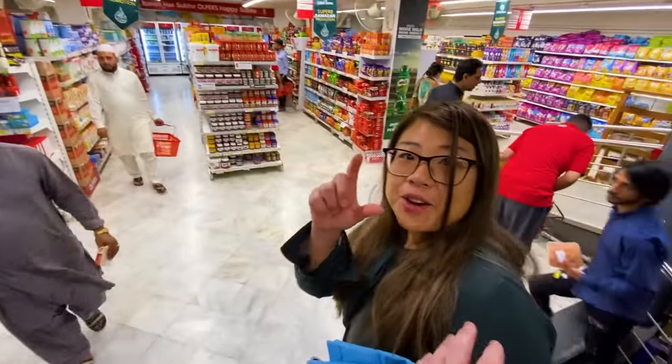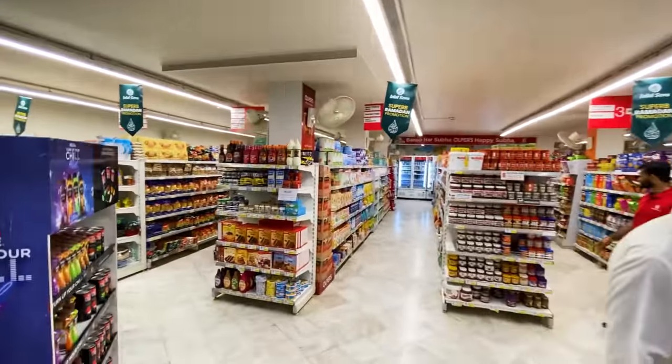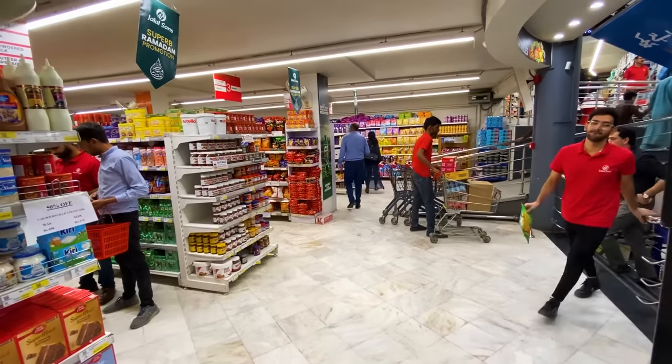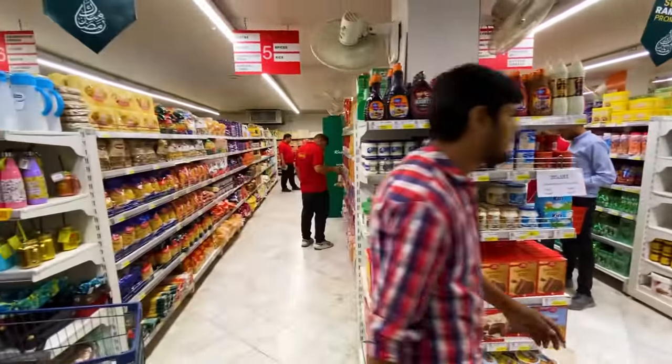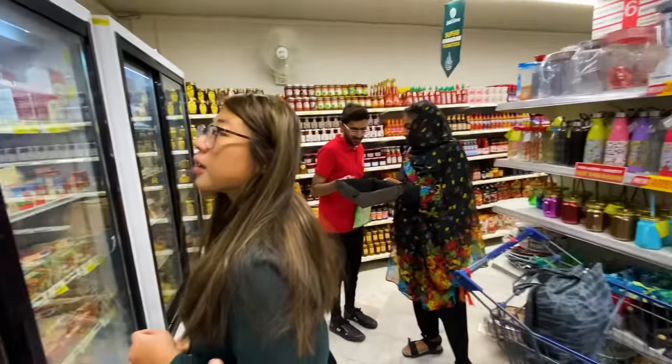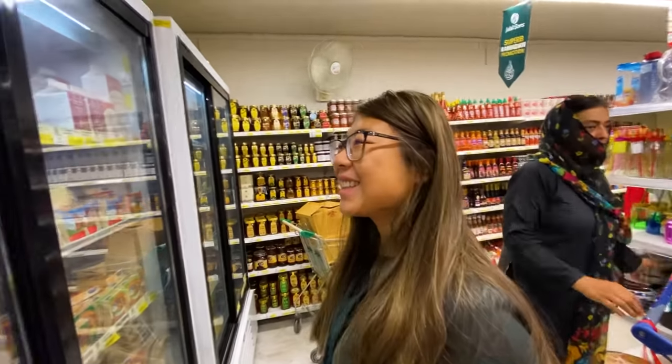Grabbing a basket and checking some aisles. The first thing I notice is there are tons of employees working here in red shirts — like six or seven around us already. If we have a question, we'll never be far from an answer with so many employees around.